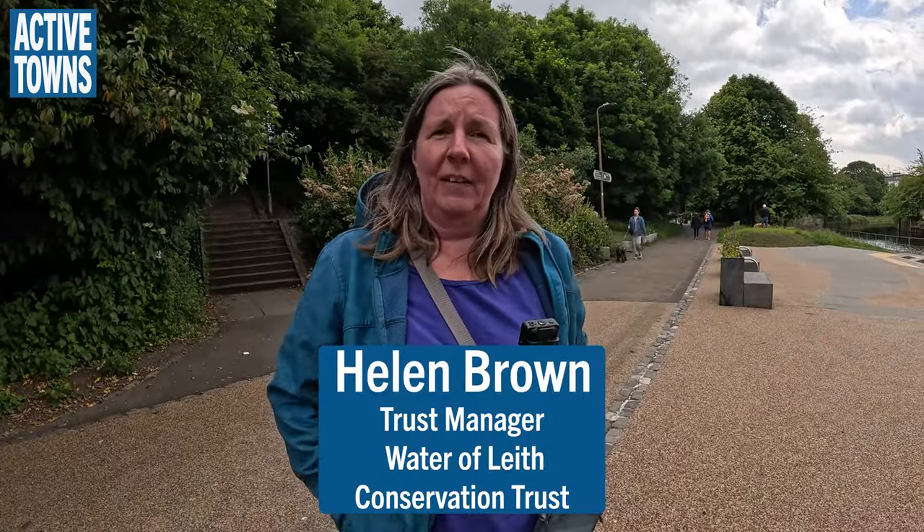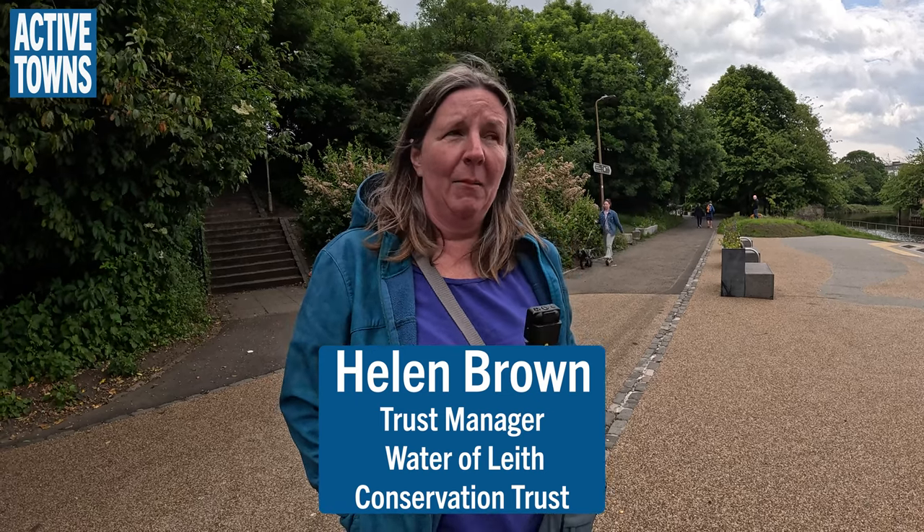I'm Helen Brown, Trust Manager at the Water of Leith Conservation Trust. We look after Edinburgh's river basically from its source to the sea — cleaning it up, pulling out all the litter and rubbish, but also looking after the walkway and the active travel routes alongside it, keeping them wide, broad, and well maintained for people to use.